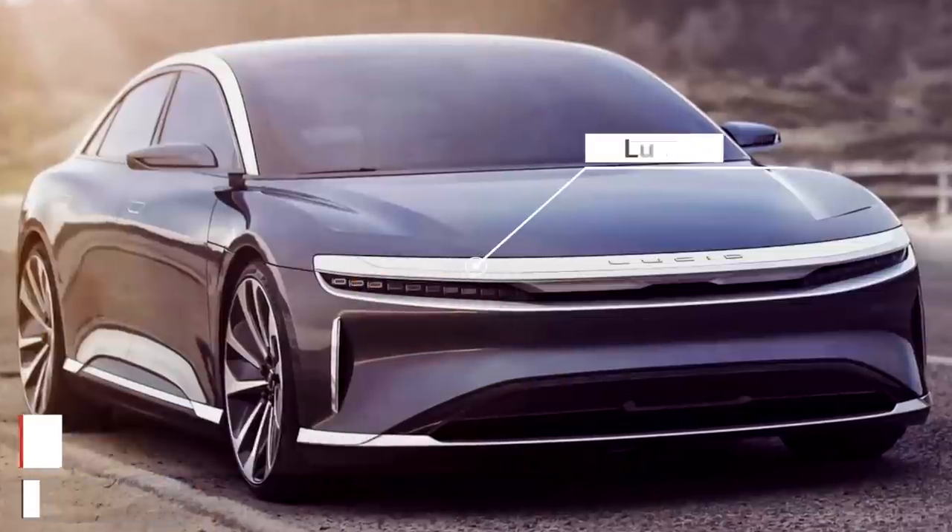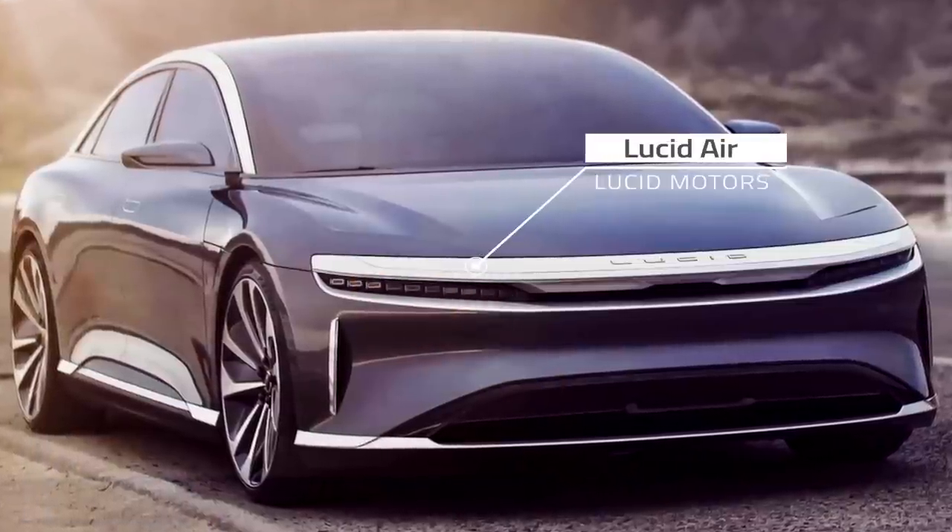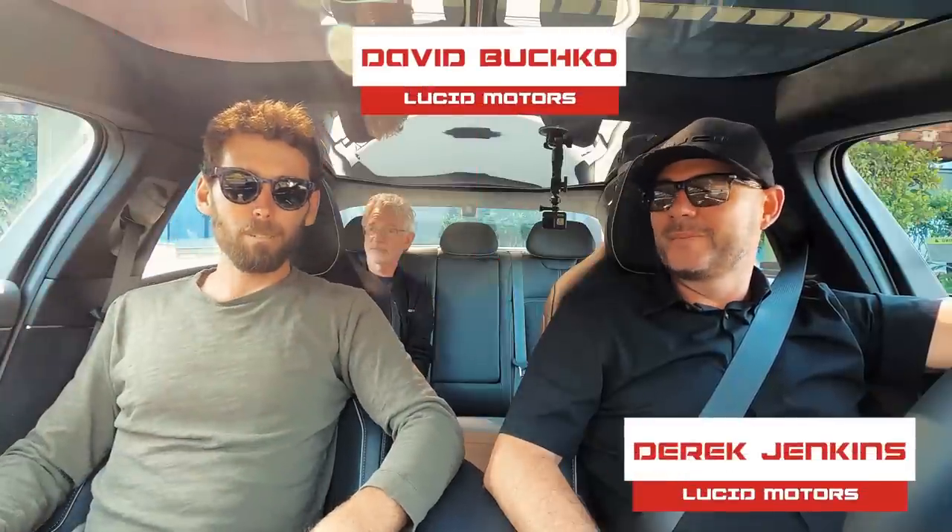Michael Van Runkle here for HotCars.com. I'm here at Monterey Car Week in a new Lucid Air with Lucid's VP of Design and Brand, Derek Jenkins, and Dave Buchko, who works in PR for Lucid and set this up. Thanks Dave for bringing me out. We're gonna take a test drive in this Lucid Air — I'm not allowed to drive, but Derek's gonna show off what we got, so let's get started.